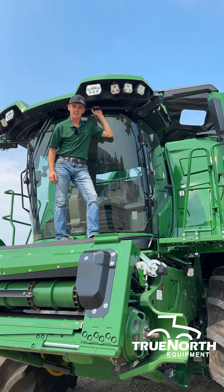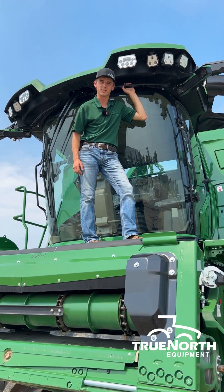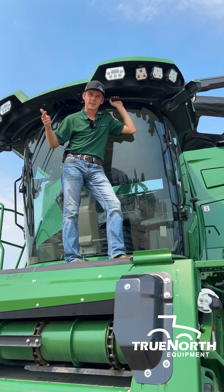Here's our 2025 X9-1100 with our Signature Series on it. It unlocks all of our ultimate features such as our ultimate suspension, ultimate visibility, and ultimate technologies.